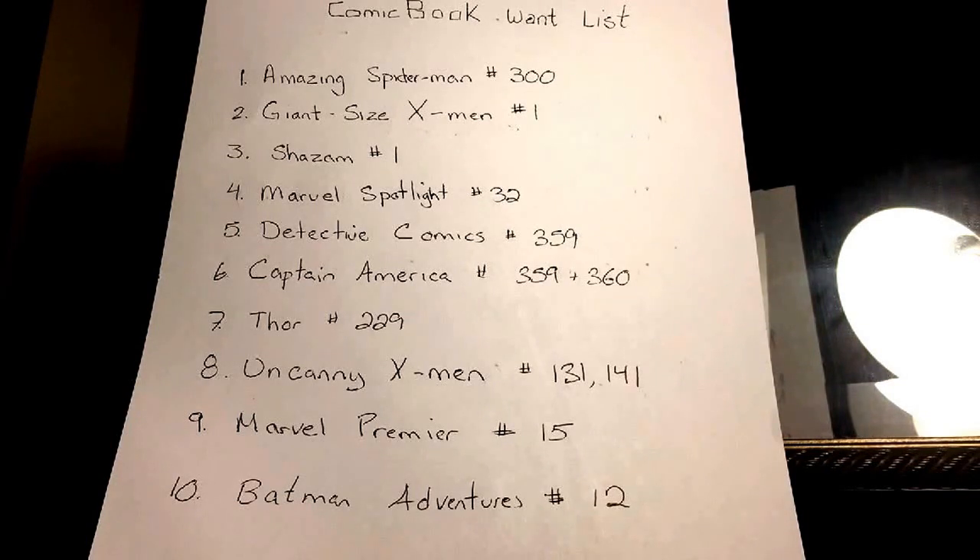The next one I have is Shazam number one — that's the first Shazam Captain Marvel — so that's a good one to pick up with the movie still a few years away. The next one on my list is Marvel Spotlight number 32, the first Spider-Woman, so I'm looking to get that.